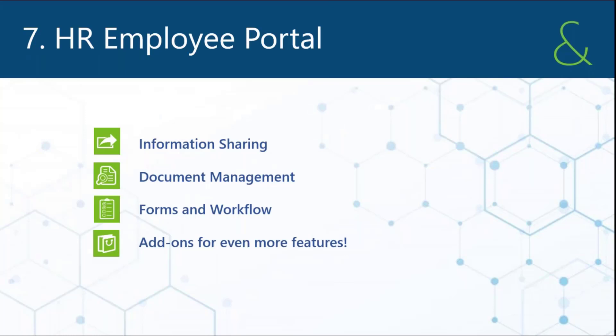Number seven is our HR employee portal. We developed a whole portal on SharePoint and we are working on moving that over to be a Teams site — everything HR.